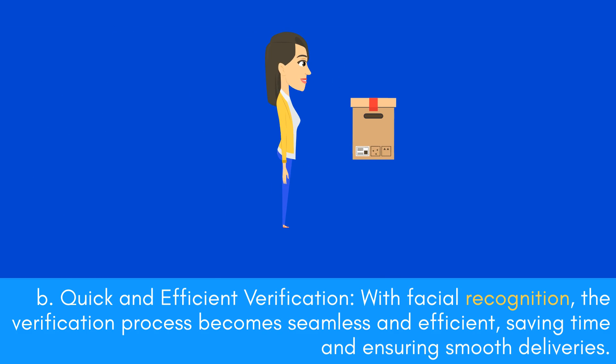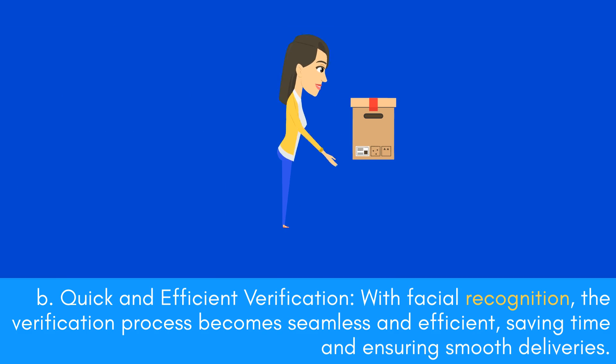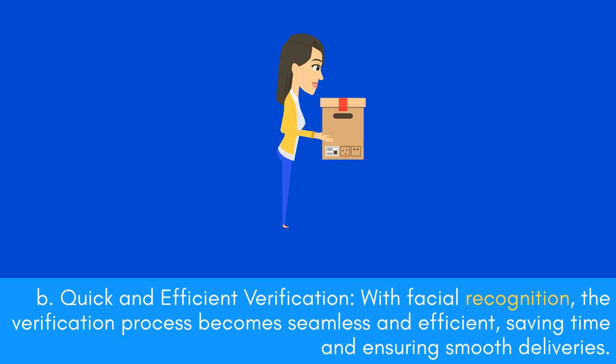Quick and Efficient Verification: With facial recognition, the verification process becomes seamless and efficient, saving time and ensuring smooth deliveries.